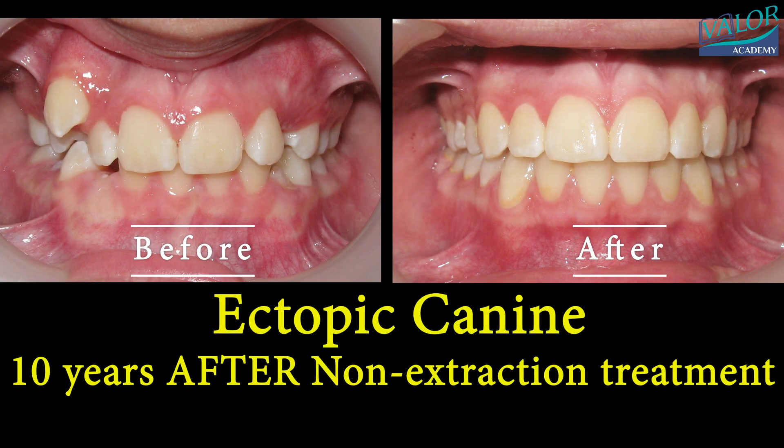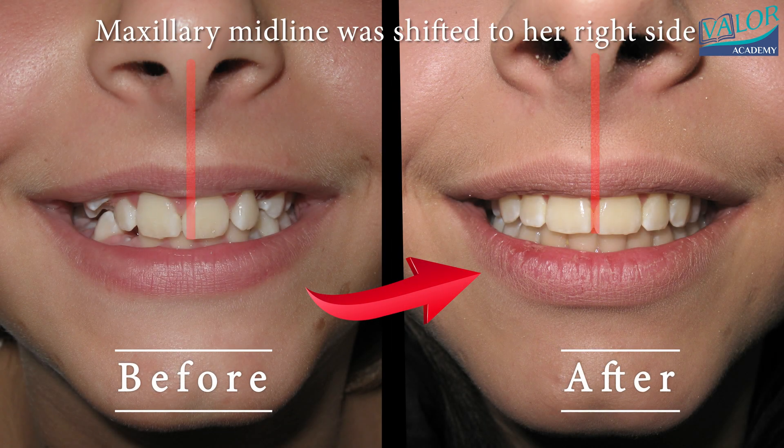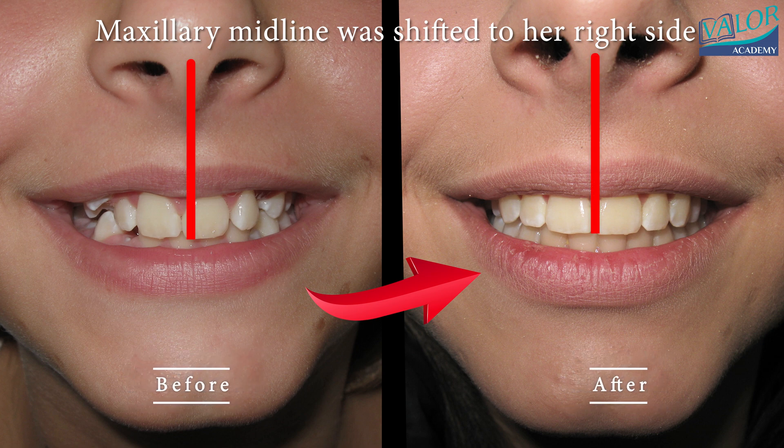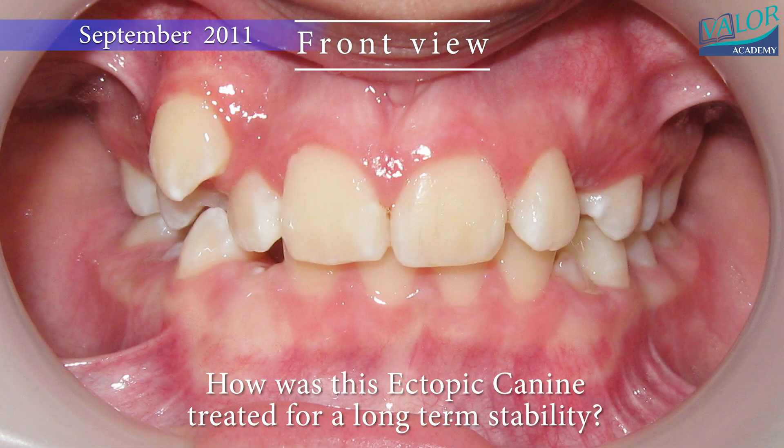In this video, we address a common issue: ectopic canines. This primarily affects aesthetics, and sometimes other problems like maxillary midline shifting can occur. We showcase the outcome of a non-extraction treatment 10 years after addressing this issue, demonstrating stability in the alignment.